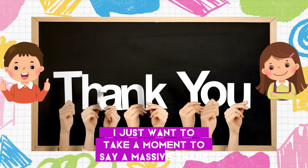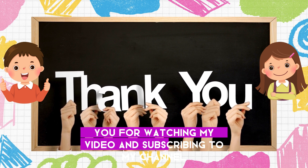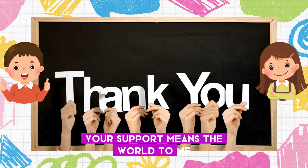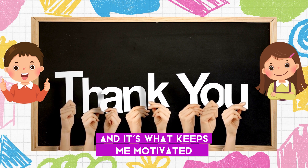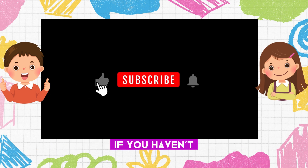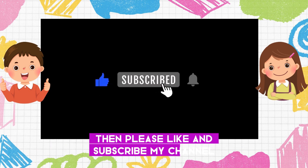Thank you so much for watching and subscribing to my channel! Your support means the world to me and keeps me motivated to continue creating these videos. If you haven't already, please like and subscribe!